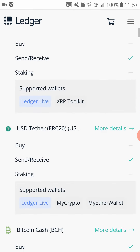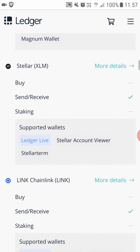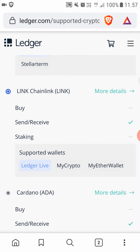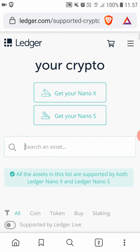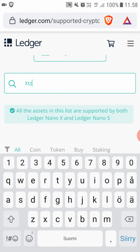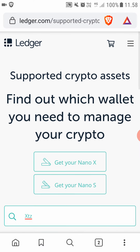For example, if you think your cryptocurrency isn't supported, you can come here and check. ChainLink is supported, so if you want to store your ChainLink you can order a Ledger wallet and store it there. You can use the search to find out if your coin is available — for example, Tezos is supported by Ledger Live, which means you can get a Ledger Nano X or Nano S and start storing Tezos on it.